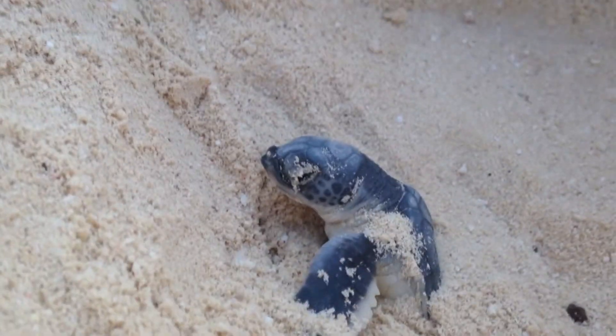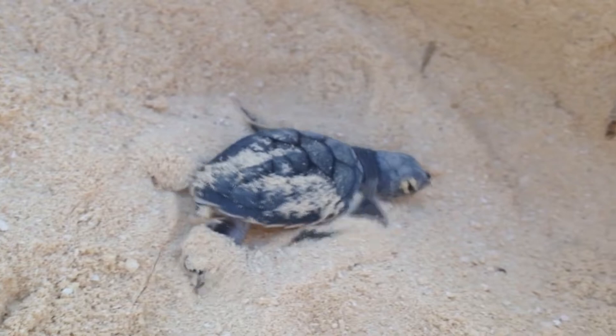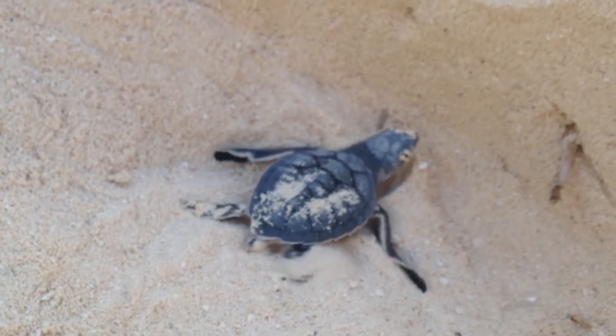On the other hand — or, well, flipper — green sea turtle juveniles eat a more meaty diet to encourage their growth.